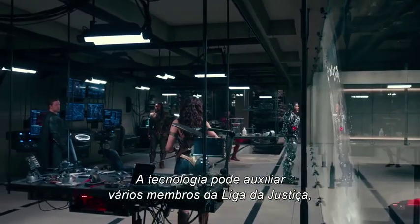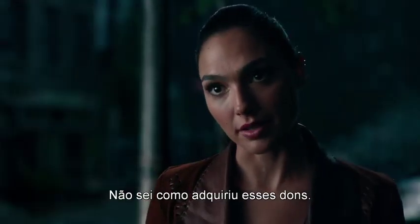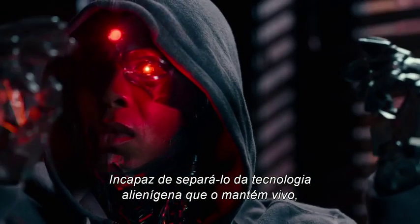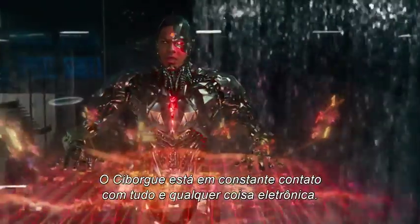Technology may aid various members of the Justice League, but for Cyborg it's a source of great conflict. Unable to separate himself from the alien tech that keeps him alive, Cyborg is in constant contact with anything and everything electronic.